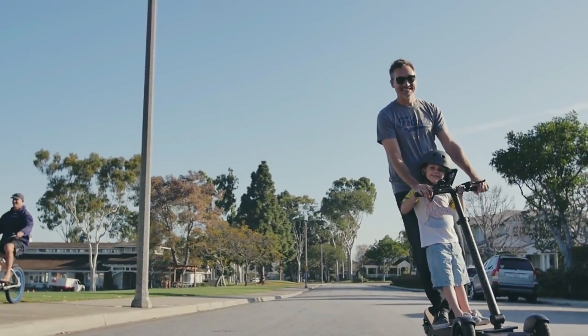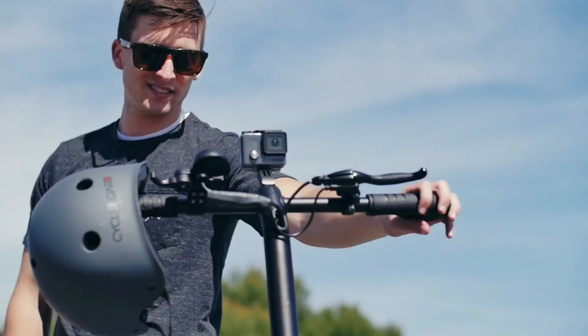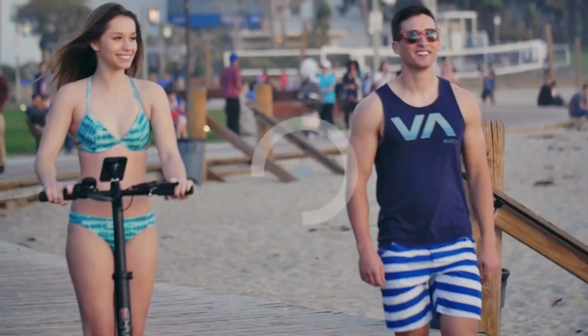Cycleboarding is for everyone. Get on board and order yours today.